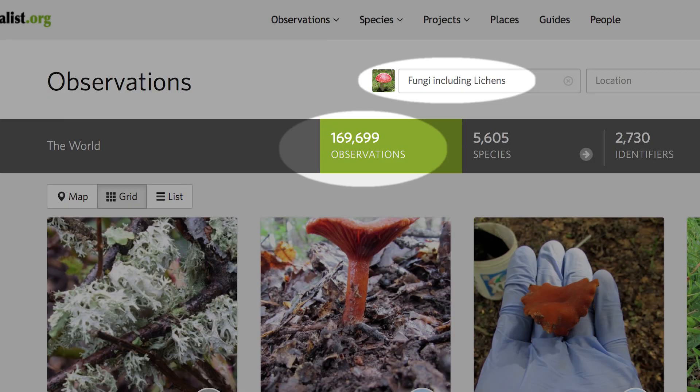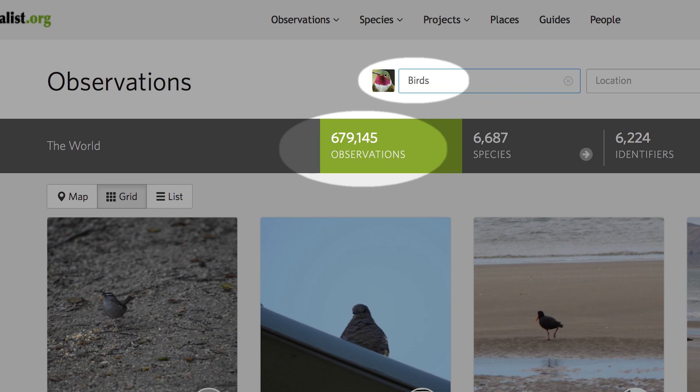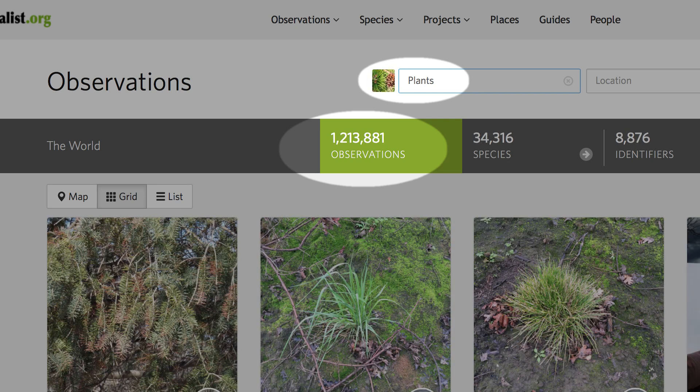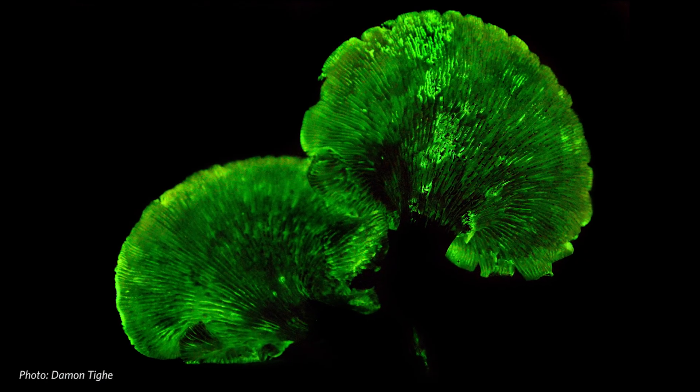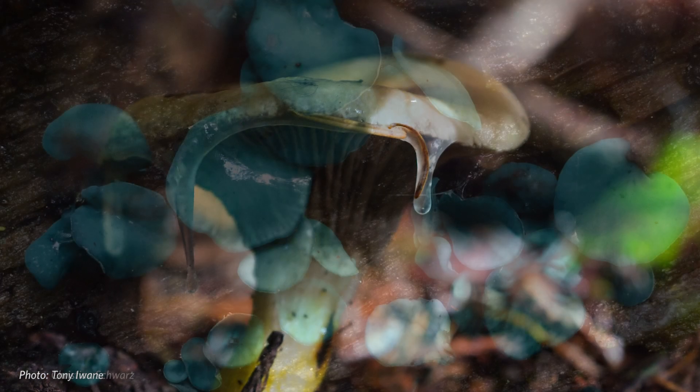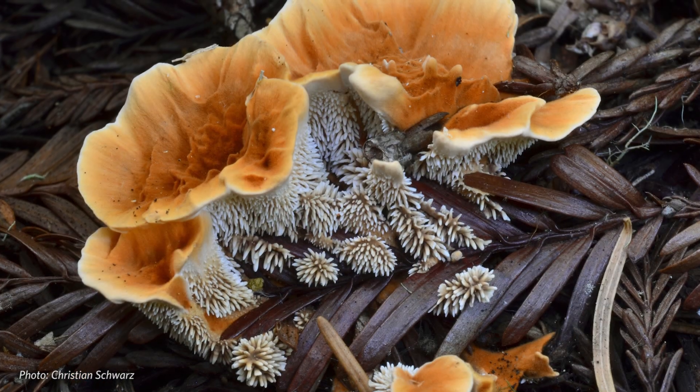For whatever reason, mushrooms have not gotten the same sort of attention that birds have or that plants have. There's a ton we don't know about even the mushrooms that live in our own backyard — we don't really know how they make their living, what their ecology is, how long they last in the environment, or what interactions they might have with other organisms. Beyond all that, mushrooms just do interesting things: they glow in the dark, some are extremely toxic, some are extremely slimy, some are super colorful. They're just a really fascinating, captivating set of organisms to engage your curiosity with.